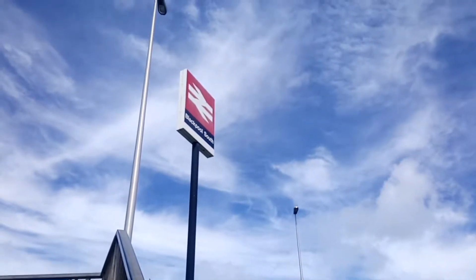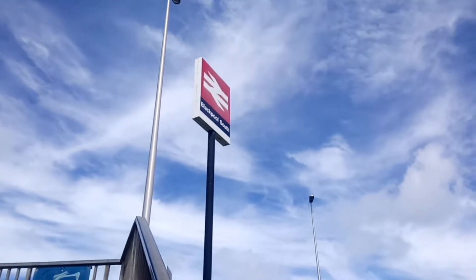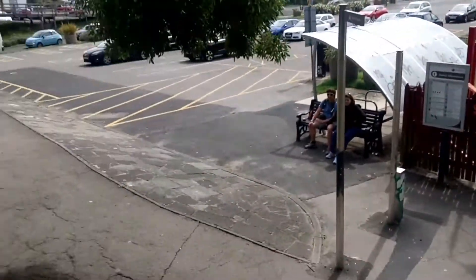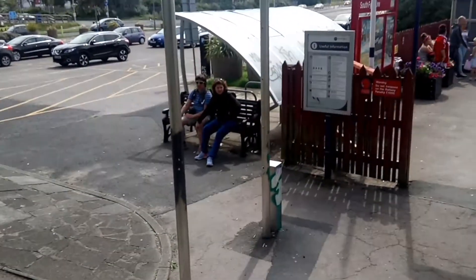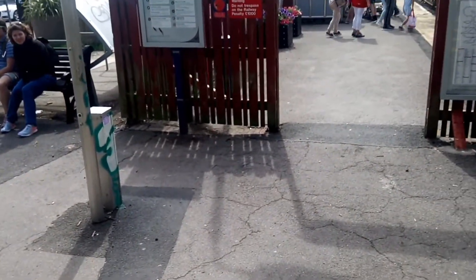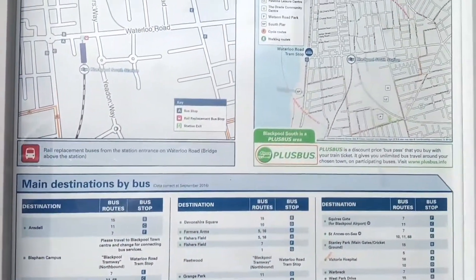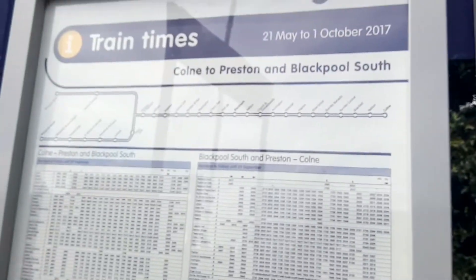Hello and welcome to another station tours video. This time I'm at Blackpool South station. Blackpool South station serves the south of the town. Blackpool North station, which is at the other end of town, is the main station for Blackpool. Blackpool South, as you can see here, has local information signs and timetables.